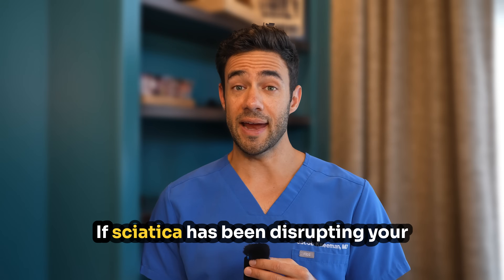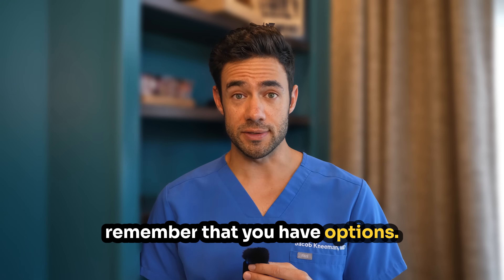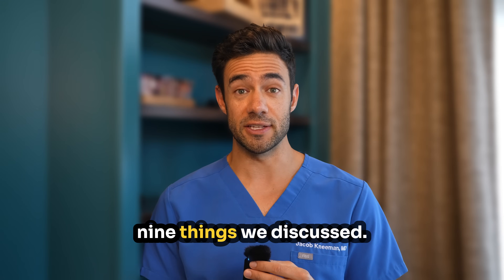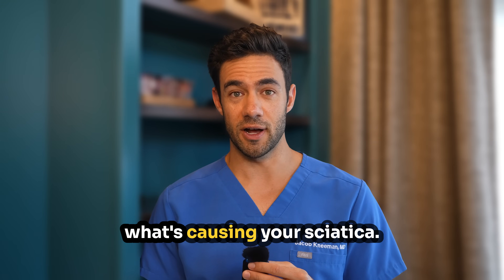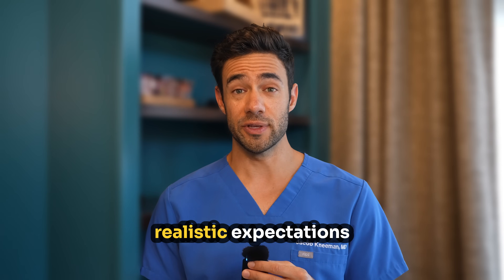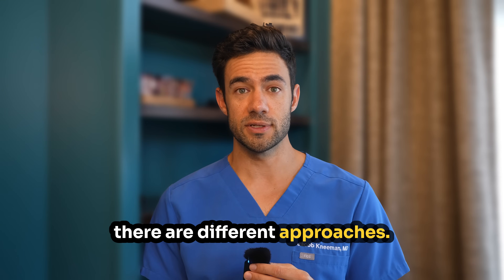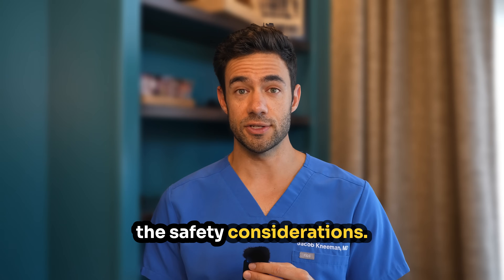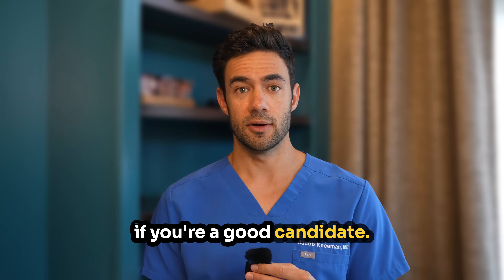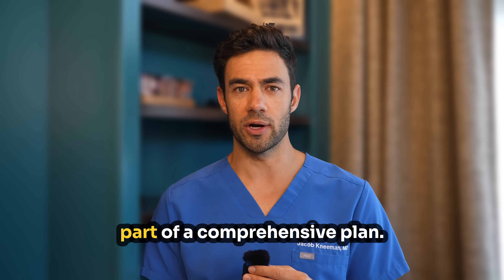If sciatica has been disrupting your life — making it hard to work, sleep, or enjoy time with your family — remember that you have options. The key is finding the right combination of treatments for your specific situation. Here's a quick recap of the nine things we discussed: one, understanding what's causing your sciatica; two, know what the procedure actually involves; three, have realistic expectations based on the research; four, understand there are different approaches; five, be aware of the safety considerations; six, know how long relief typically lasts; seven, determine if you're a good candidate; eight, know what to expect on procedure day; and nine, remember that injections are just one part of a comprehensive plan.